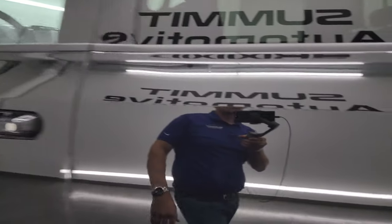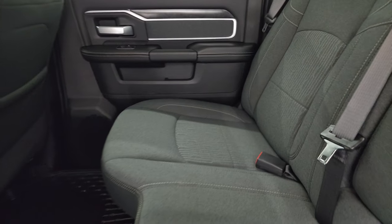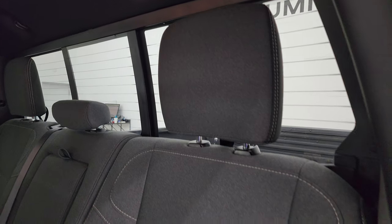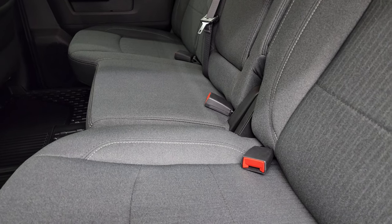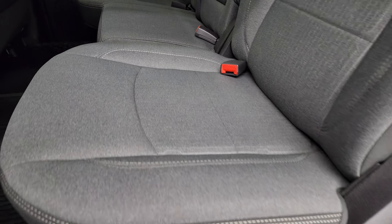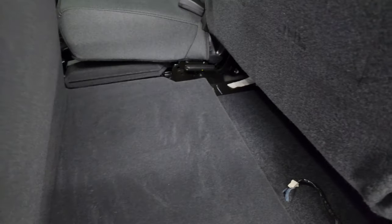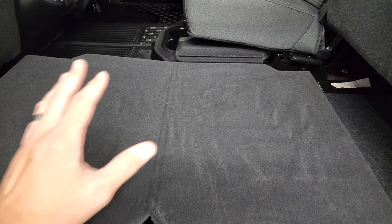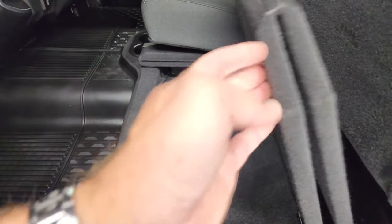Taking a quick look at the back seats — they are in really nice condition, no rips or tears back here. It does have the LATCH child safety system for any child car seats. Power sliding rear window with built-in rear defrost. These seats are in really nice condition, no rips or tears. All-weather floor mats. You get a load floor back here — great for muddy boots, tools, or pets — and they won't get your seats dirty.